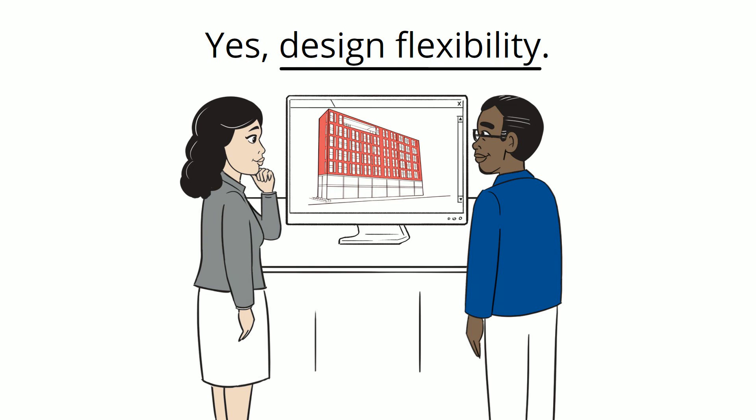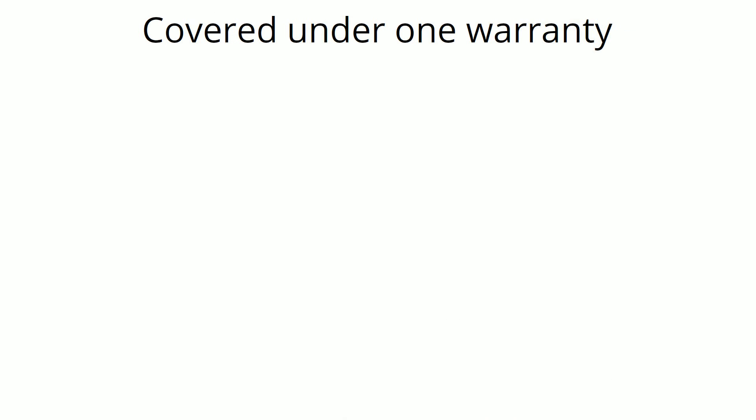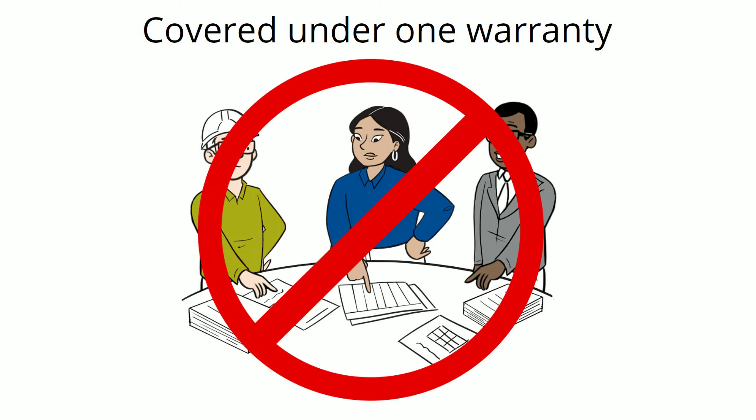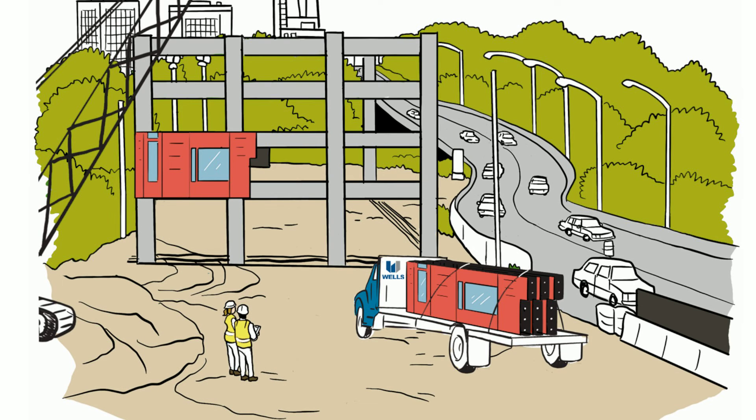We'll handle the part that no one sees, so you can focus on the aesthetics. The complete building envelope is covered under one warranty, so if something goes wrong, there's no finger pointing or mountains of paperwork because it's all covered by Wells. And it's manufactured and stored off-site, reducing site impacts.